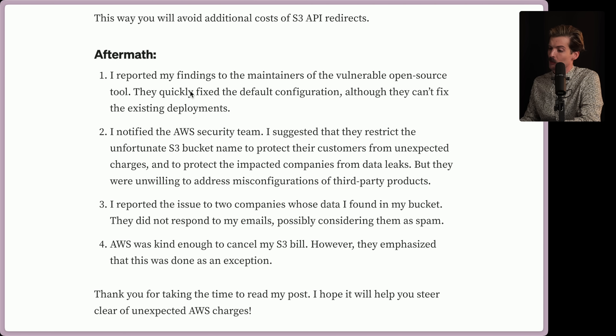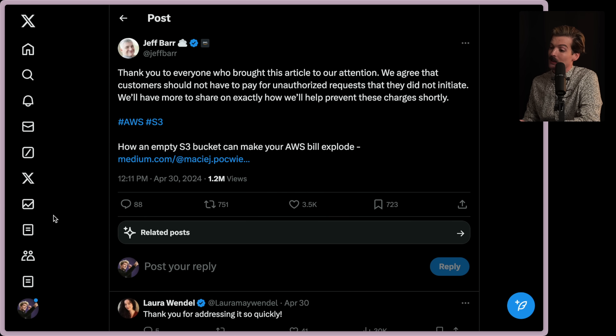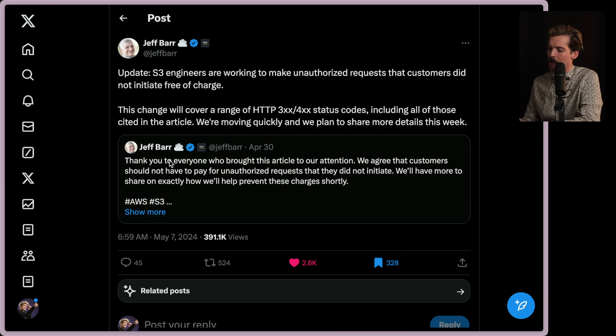Aftermath: reported findings to the maintainer of the vulnerable open source tool — they quickly fixed the default config, although they can't fix the existing deployments. There's a problem when something is installed on a device rather than a server: you can't update all the existing installs. Notified the AWS security team and suggested they restrict the S3 bucket name to protect their customers from unexpected charges and to protect the impacted companies from data leaks, but they were unwilling to address misconfiguration of third-party products. Reported the issue to two companies whose data I found in my bucket — they did not respond to my emails, possibly considering them spam. And AWS was kind enough to cancel my S3 bill, however they emphasized that this was done as an exception. Thankfully, this blew up and we saw Jeff, who is one of the leads at AWS, tweeting: 'Thank you to everyone who brought this article to our attention. We agree that customers should not have to pay for unauthorized requests that they did not initiate. We'll have more to share on exactly how we'll help prevent these charges shortly.'